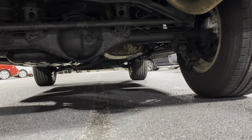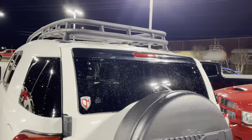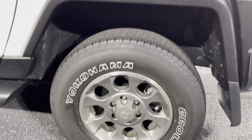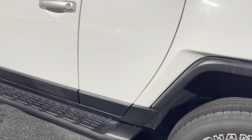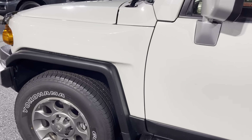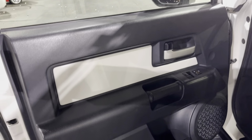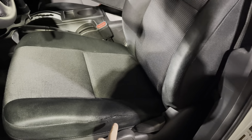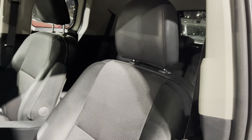Undercarriage in the rear — still nice and clean. A little bit of a rub right here in the seat, but other than that looks nice and clean.